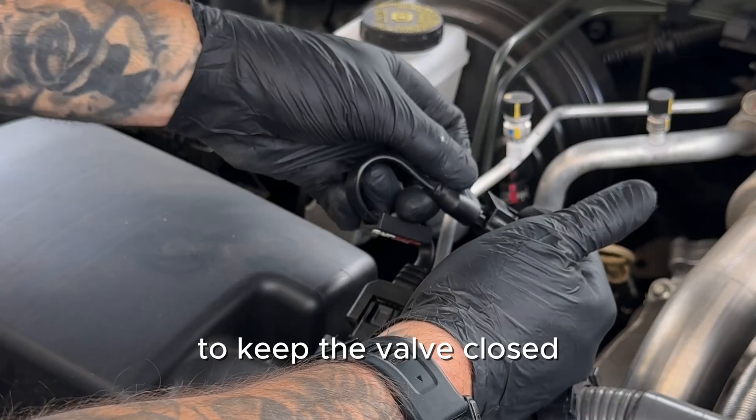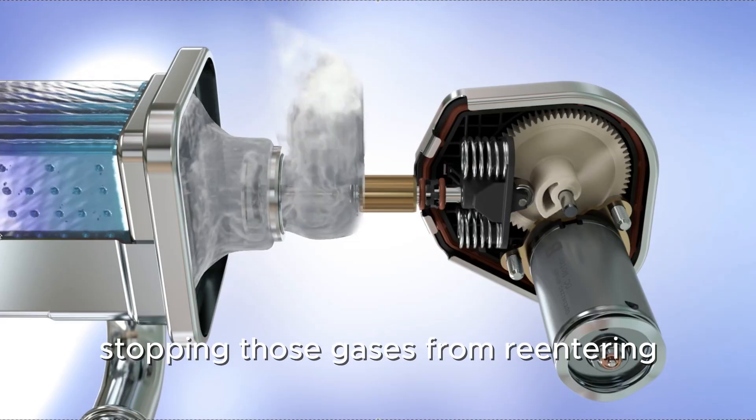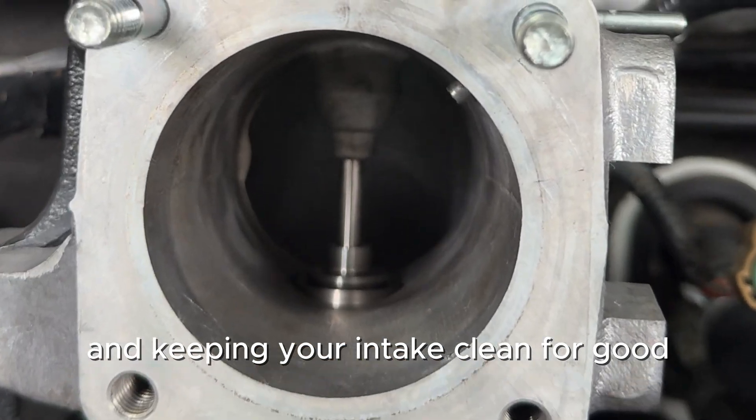It safely tells the ECU to keep the valve closed, stopping those gases from re-entering, and keeping your intake clean for good.